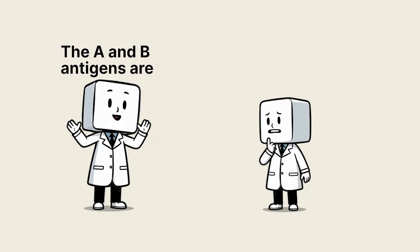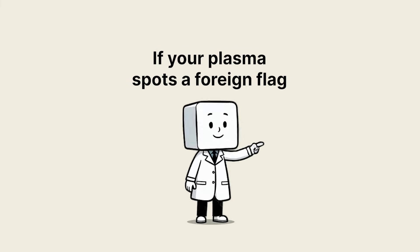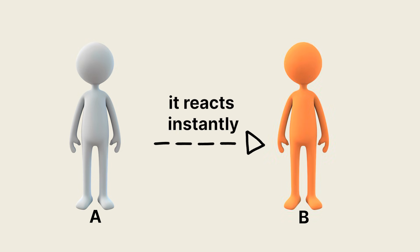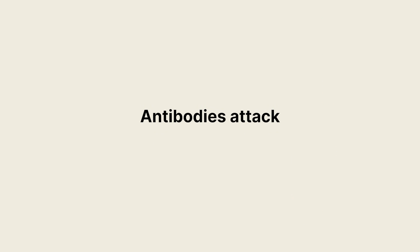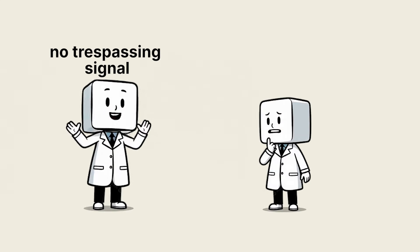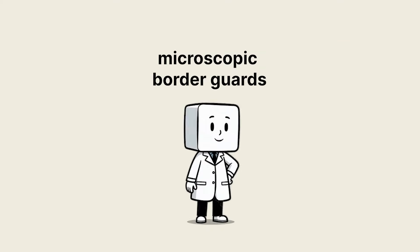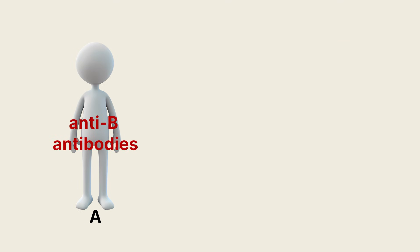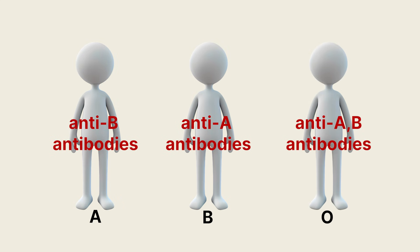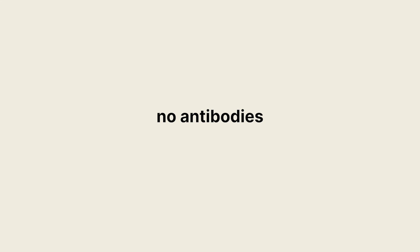The A and B antigens are sugar chains sitting on the surface of your red cells. If your plasma spots a foreign flag — say, an A person's blood entering a B person's body — it reacts instantly. Antibodies attack, clumping the cells together. It's the body's ultimate no-trespassing signal. Your plasma contains antibodies that act like microscopic border guards. An A person carries anti-B antibodies, B people carry anti-A, O people carry both, and AB individuals — they're the diplomats. No antibodies, total compatibility.